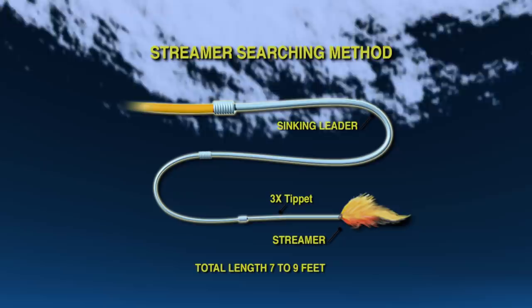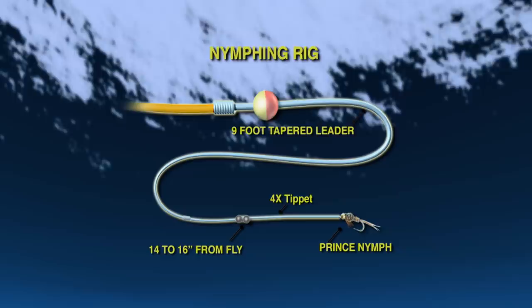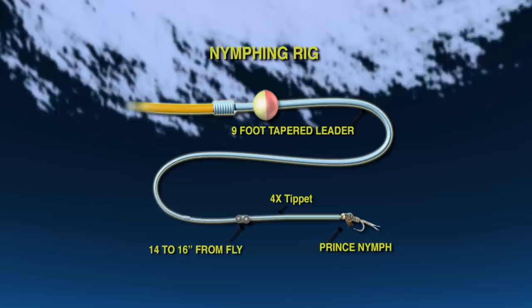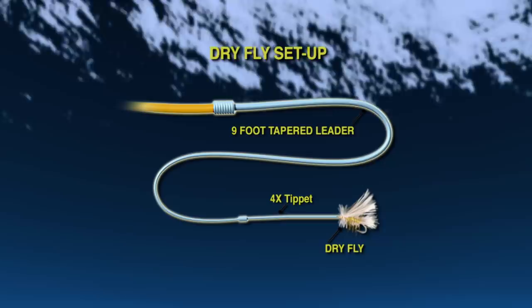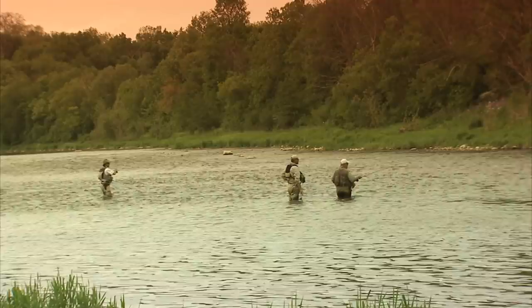We start out using a streamer in a searching method. This setup uses a floating line attached to a sinking leader to a short monofilament leader with a streamer. The second setup is a nymph setup using a strike indicator with a nine-foot leader tapered to 4x tippet with split shot 14 to 16 inches from the fly. The third is a dry fly setup using a floating line with a tapered leader to 4x tippet and a fly of choice.